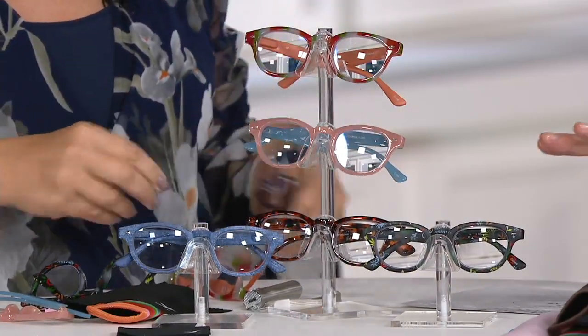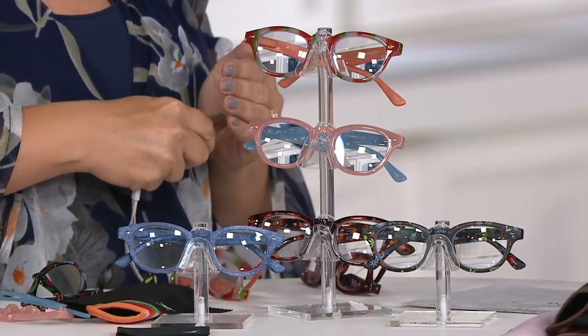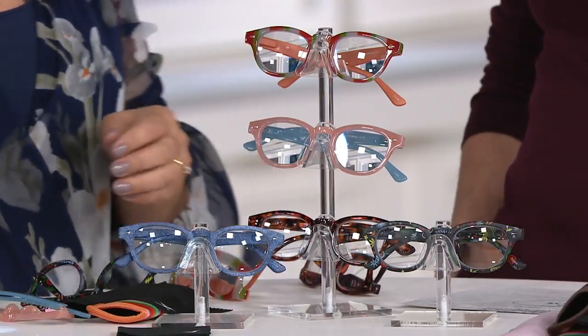Blue light is in everything that's in the screen — anything that is backlit. The battery in our demo stopped working, but let me explain: blue light comes from anything backlit — your tablet, cell phone. You feel that strain on the eye, and it can actually keep you awake at night. With Hummingbird's lenses, 20% of that blue light is reduced. We used to give yellow-tinted computer readers that did the same thing, but these do it without any tinting — you just look cute and your eyes are protected.